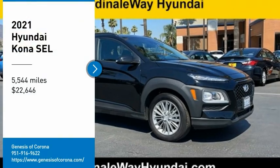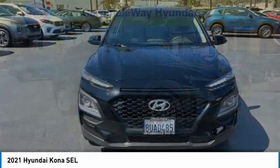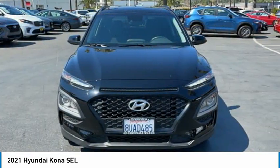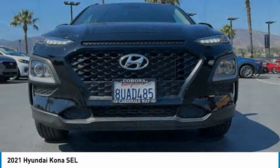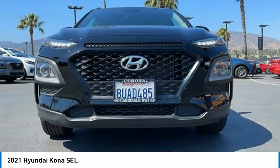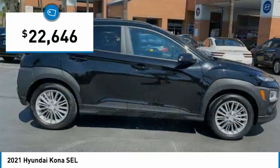Come test drive the 2021 Kona. The Hyundai Kona provides a wide variety of functionality in a small SUV body. The energetic design is perfect for those looking to marry their adventurous side with their urban lifestyle, and is priced below $25,000.